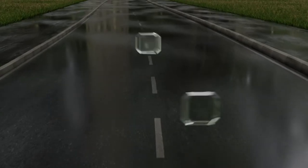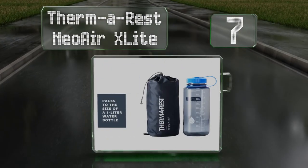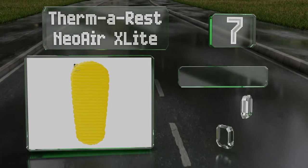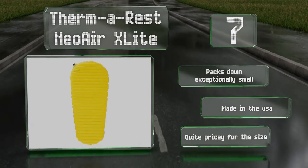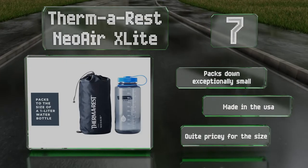At number 7, for those who demand lightweight gear that's useful in many scenarios, there's the Thermarest Neo Air X-Lite — an ultralight camping pad that allows you to grab 40 winks in your car, tent, or even on the trail. It boasts a layer of thermal foam to help keep you warm, packs down exceptionally small, and is made in the USA. But it is quite pricey for the size.